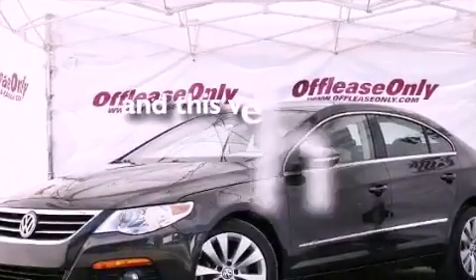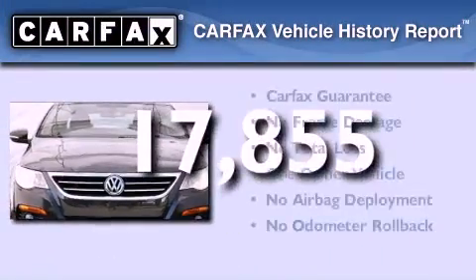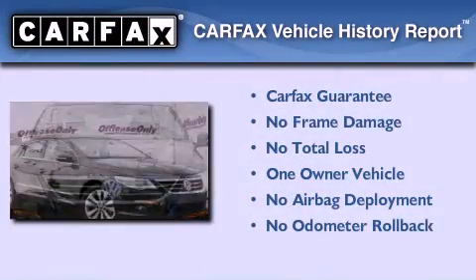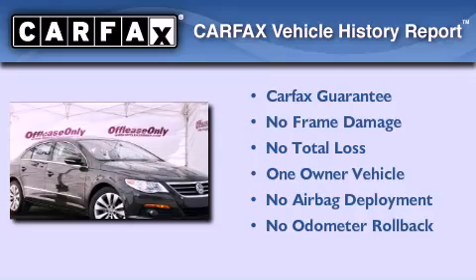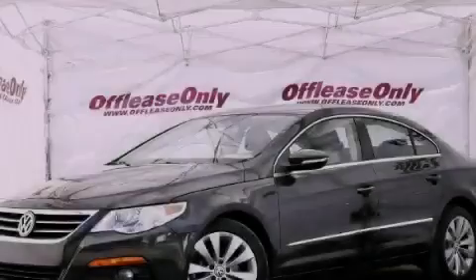This vehicle has less than 18,000 miles. This Volkswagen has had only one owner and it qualifies for the Carfax buy-back guarantee. Call now to find out how you can own this breathtaking automobile.